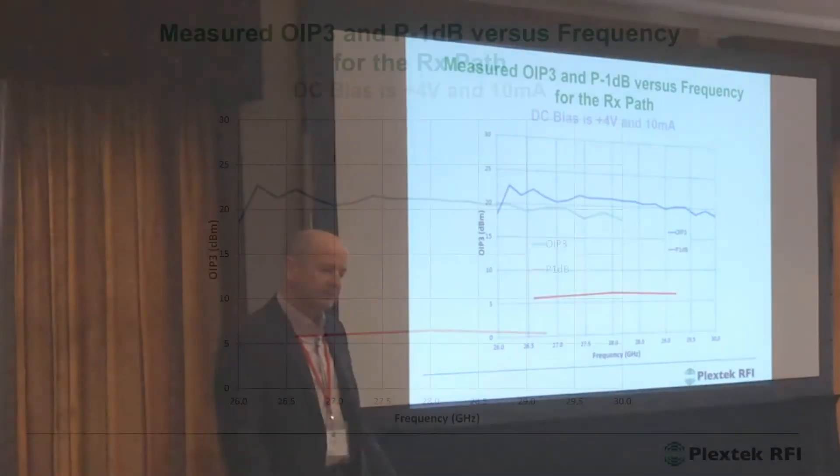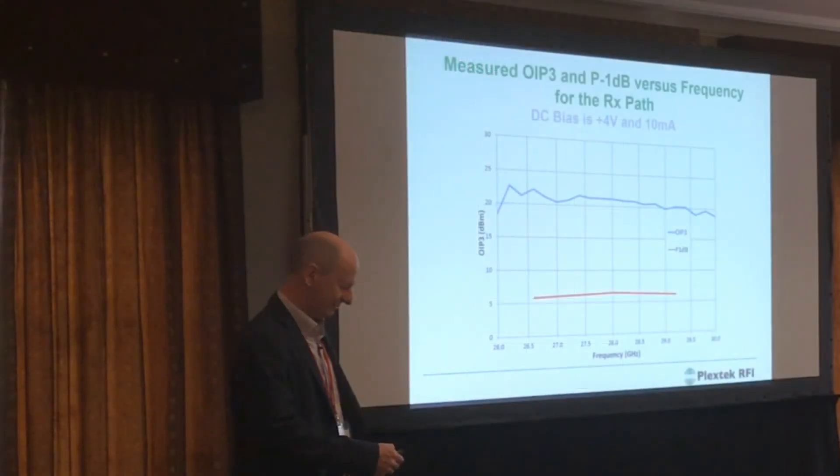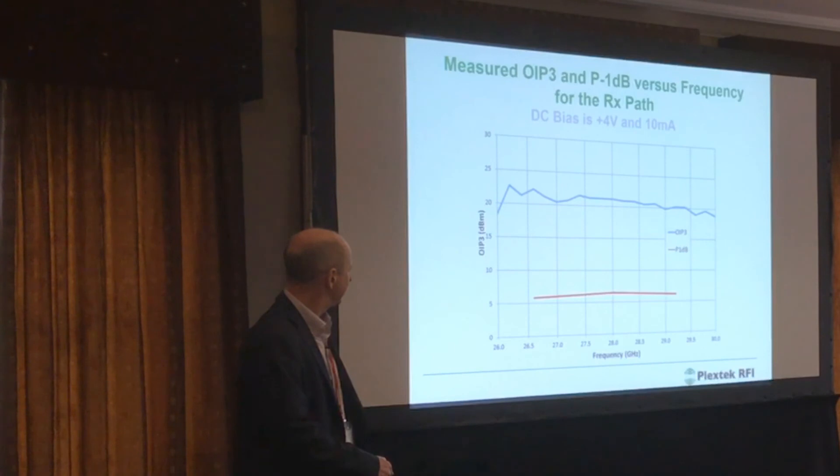This is the receive path compression performance — about 7 dBm P1dB, but a very high IP3 up at 21 dBm. In honesty, it surprised us — we weren't expecting it to be quite as high as that, but we'll take these things when they come.